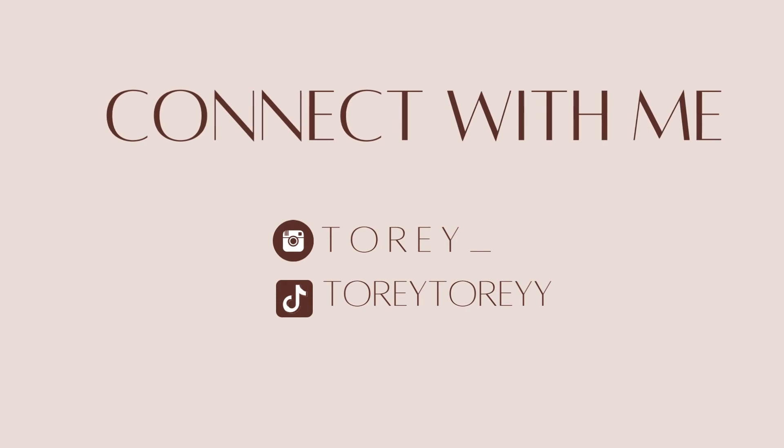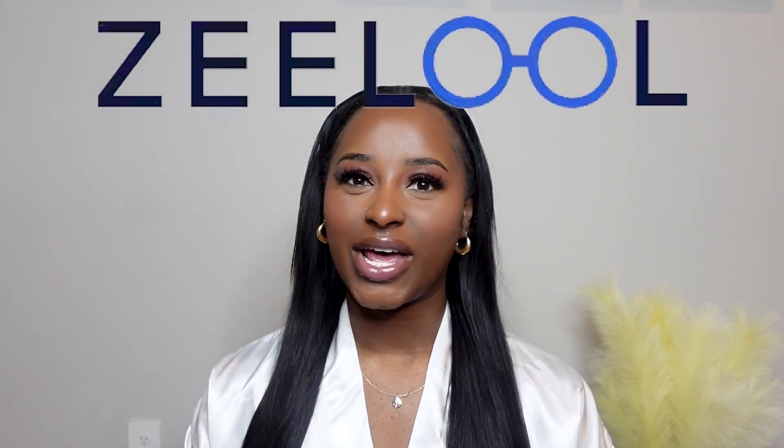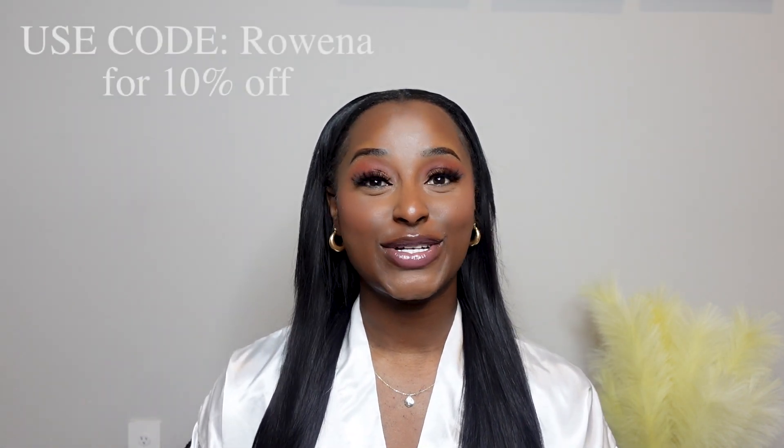Welcome back to another video! If you're new here, my name is Story. Don't forget to like, comment, and subscribe, and turn on your post notifications. In today's video, I'm collaborating with Zlul — an online fashion eyeglass brand that focuses on fashionable glasses with or without prescription. Thank you to Zlul for sponsoring today's video. They've also provided a 10% exclusive discount code for you guys, linked in the description box below.